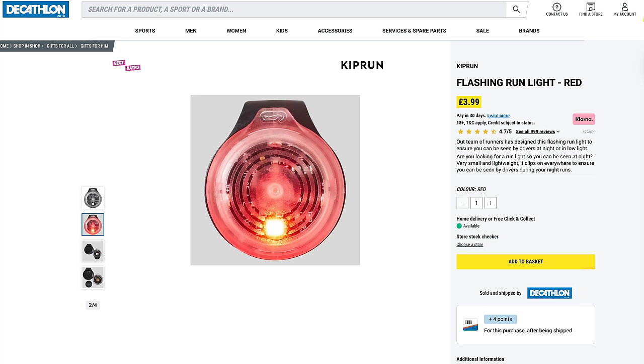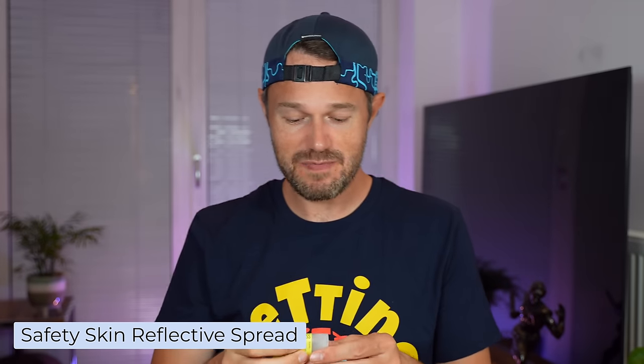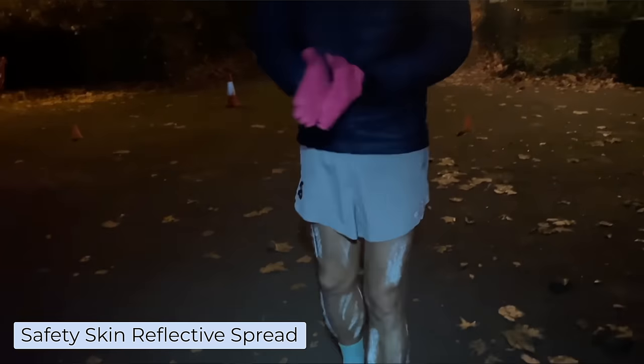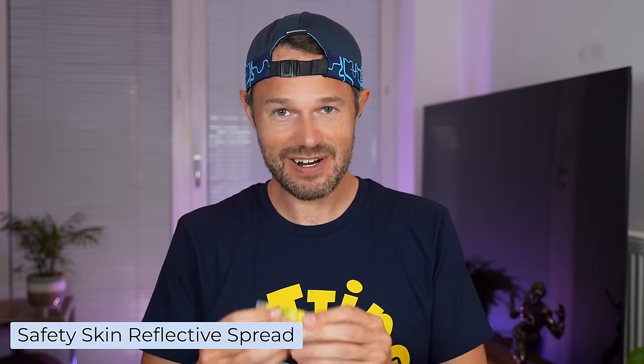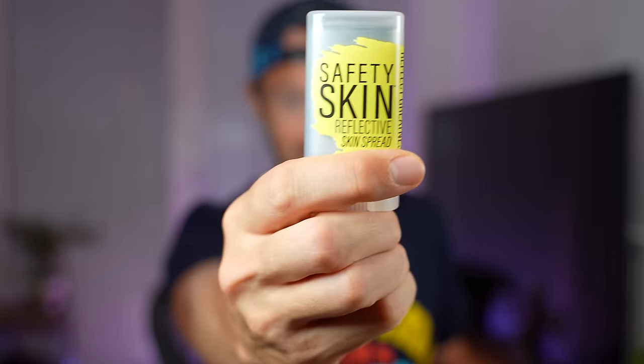It's so important to stay safe and be seen. From Decathlon you can buy a little red light to clip on the back of your shorts or on your pack if you're out on the trail — just clip it on so everyone can see where you are. There's also this safety skin product you can put on any exposed parts of skin. Under car lights or street lights your legs just light up. It's all about being safe and being seen — we'll put the link down below.